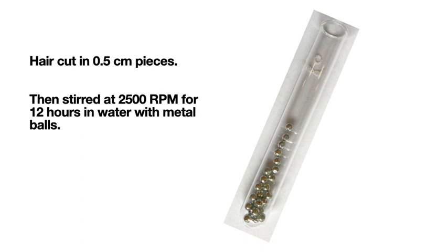Then the hairs were cut into half-centimeter pieces and stirred at 2,500 RPM for 12 hours in water with metal balls. This was meant to simulate a hair's lifetime of mechanical damage on fast forward.